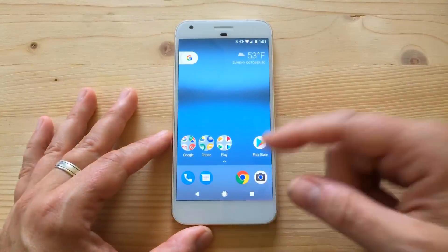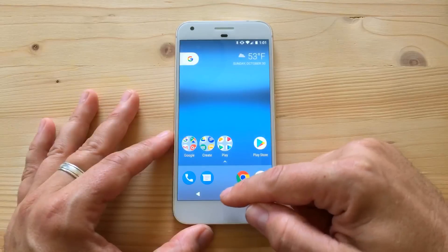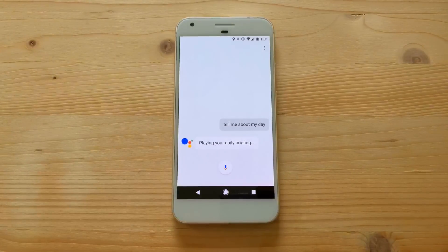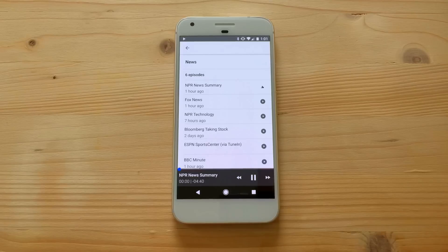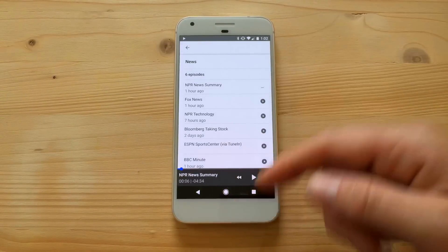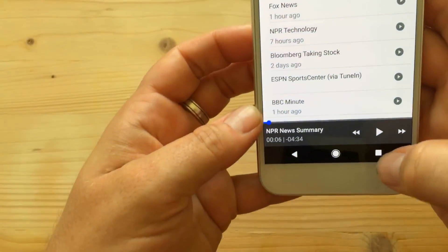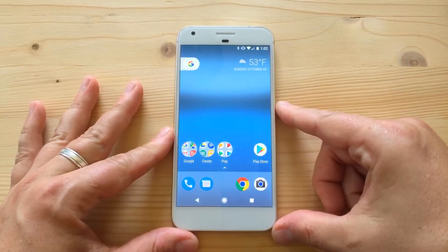The Pixel launcher is unique to the Pixel right now — you can't get it on any other phone, not even the Nexus. Long pressing the home button brings up the Assistant. Say 'tell me about my day' and it gives you the time, weather in Portland (52 degrees and cloudy), your upcoming calendar events, and then starts playing news from NPR, Fox, Bloomberg, ESPN, BBC, and others.